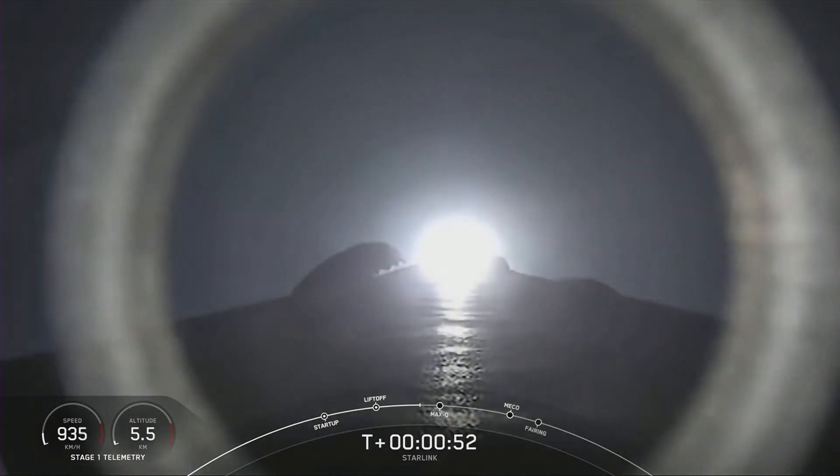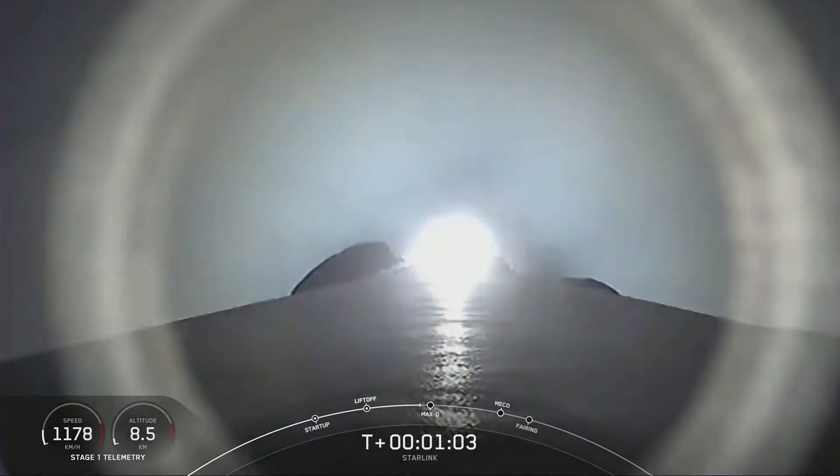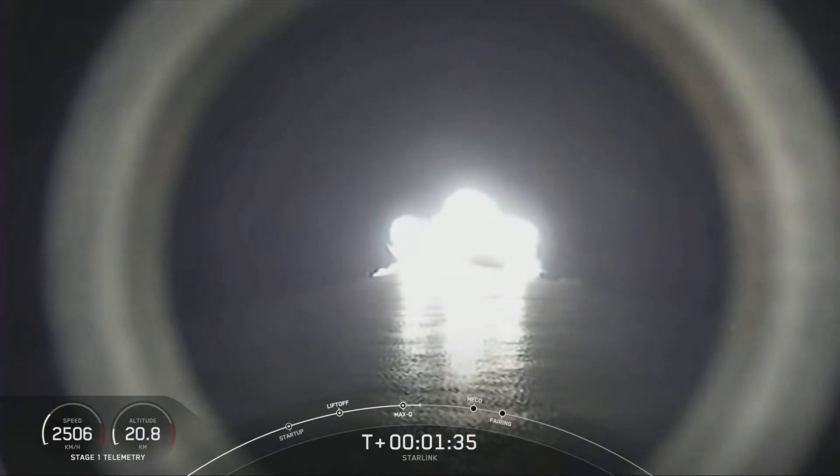Just moments ago, we throttled the engines down in preparation for max Q — that's the point of maximum aerodynamic pressure, which occurs right after we go supersonic. After this point, we're then able to throttle the engines back up. Supersonic — that call is just about 10 seconds away. Coming up next: main engine cutoff known as MECO, stage separation, and second engine start one.